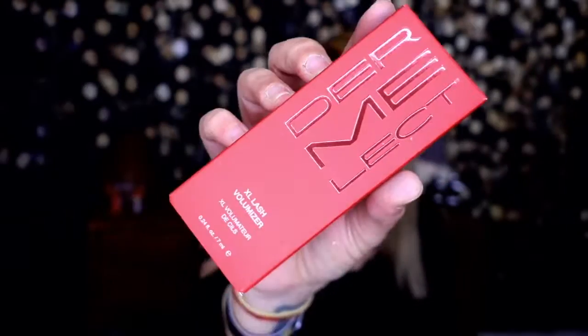On to the third box, which feels a little light. The first product is Dermilect XL Lash Volumizer — an eyelash and eyebrow booster formula formulated with a strengthening trio of active peptides to transform lashes to appear longer, thicker, fuller, and stronger. It has a mascara wand and based on the instructions you apply it before bedtime to clean, dry lashes from root to tip.